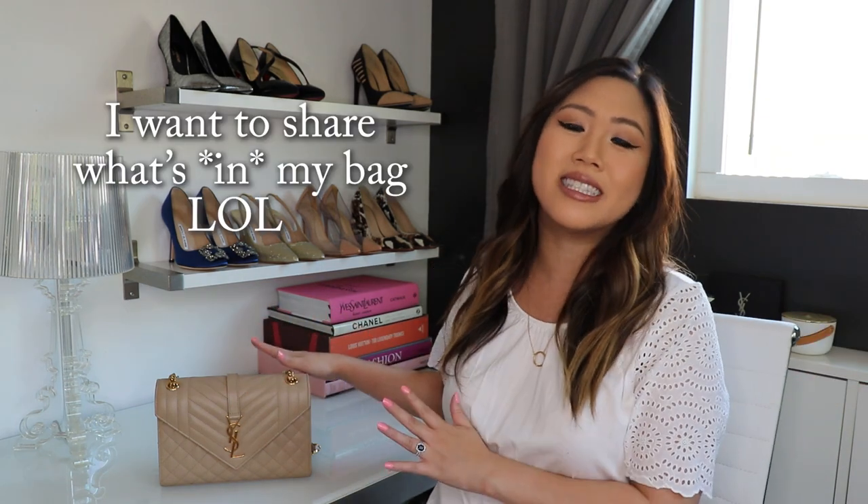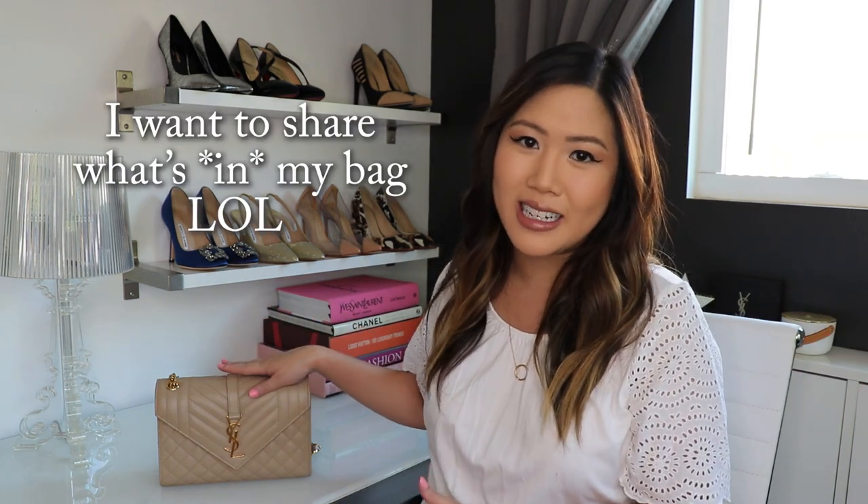Hi guys, thanks for watching my channel. I'm Caroline and today I wanted to share with you what fits inside my YSL Monogram Envelope Bag. Just over a year ago, I posted the very first video on this channel and it was a reveal and first impressions of this bag. I will link that in the description down below. Please have a watch if you haven't already.